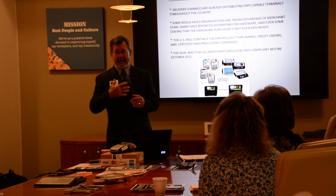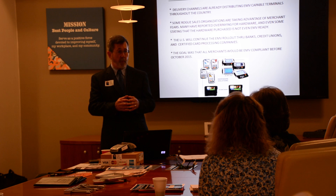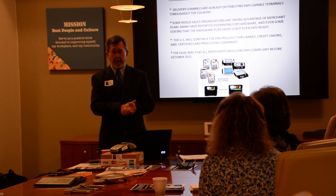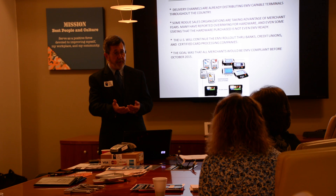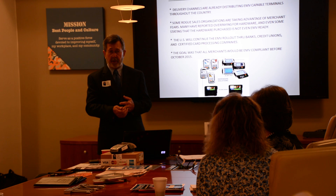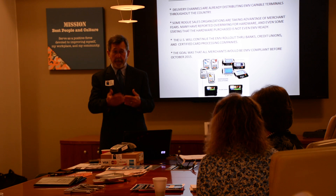The delivery channels: we have been sending out this equipment, setting people up on the hardware and software for about two years now. Rogue sales organizations have taken that opportunity in the last 18 months to overcharge and not always be upfront and truthful about the situation. I tell people interested in upgrading to contact your credit union, your bank, your current processor — someone you trust. Don't buy it on eBay or Amazon, because you don't know where it came from, and it could have some other things in there that could cause you havoc.